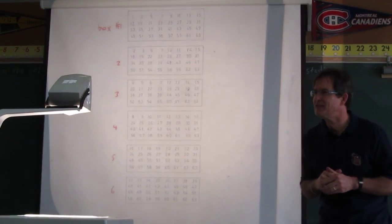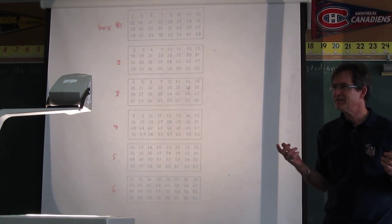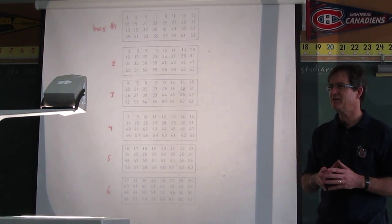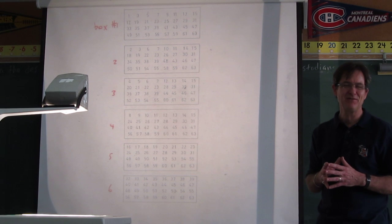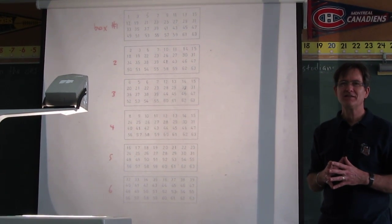Who wants to tell me the boxes their number is found in? Boxes 3, 5, and 6. You need to tell me all the boxes your number is found in. All six boxes? Yes — then your number is 63.